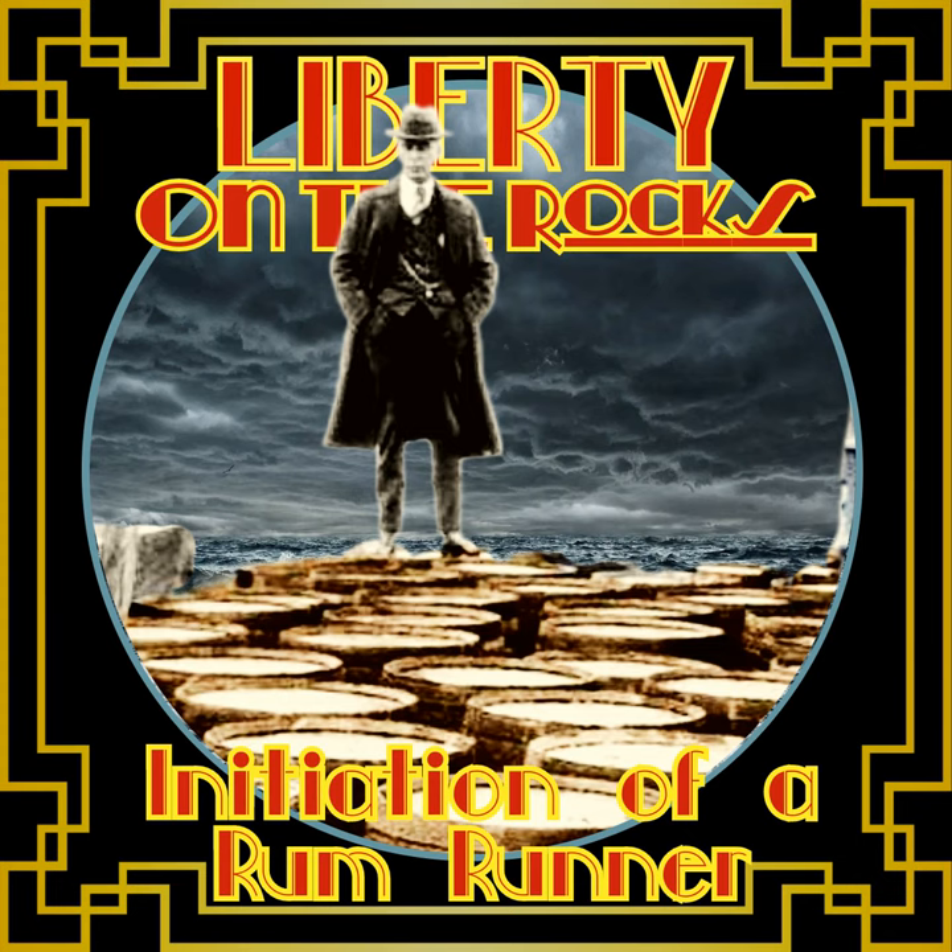You're listening to Backyard History, the hidden stories that happened in your own backyard — the podcast version of the weekly history column running in newspapers across the Maritimes. With your host and author, Andrew McClain.